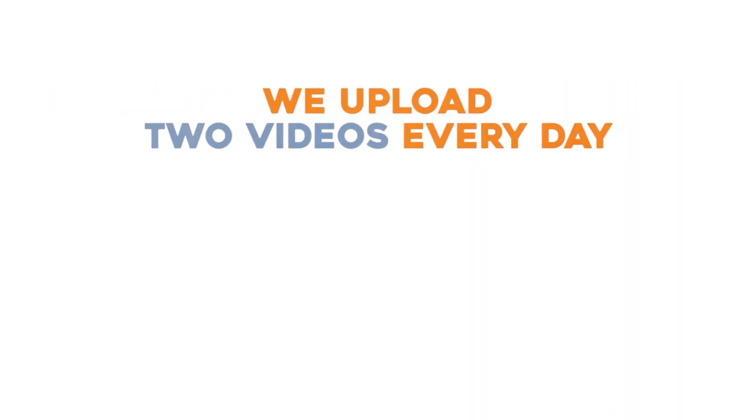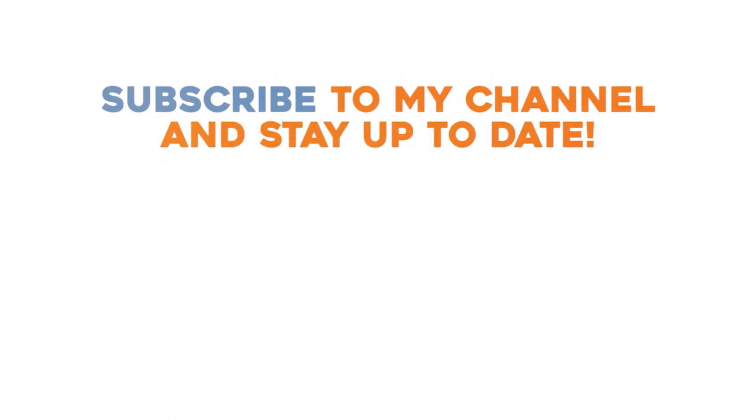We upload 2 videos every day. Do you want to be part of it? Subscribe to my channel and stay up to date.